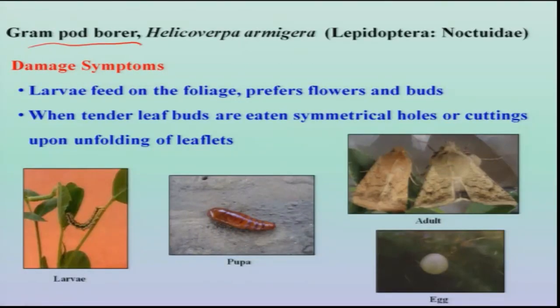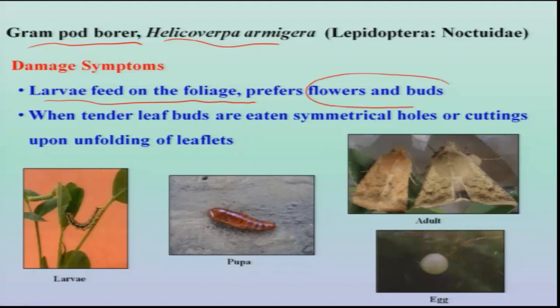Then, the gram pod borer, Helicoverpa armigera, is also a polyphagous pest, and groundnut is one of its important hosts. The larva is the damaging stage; it feeds on the foliage and prefers to feed on flowers and buds. When tender buds are attacked, we find a symmetrical opening on the leaf whenever it opens.